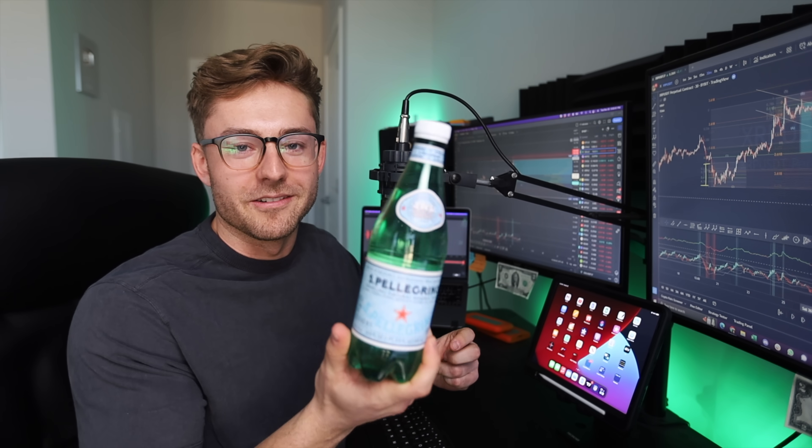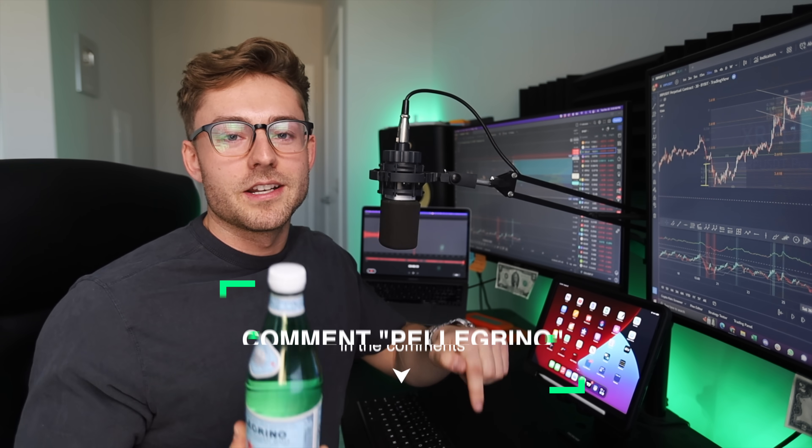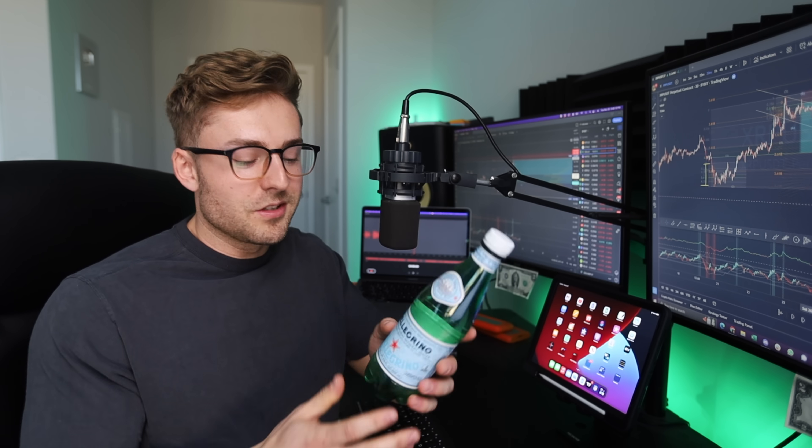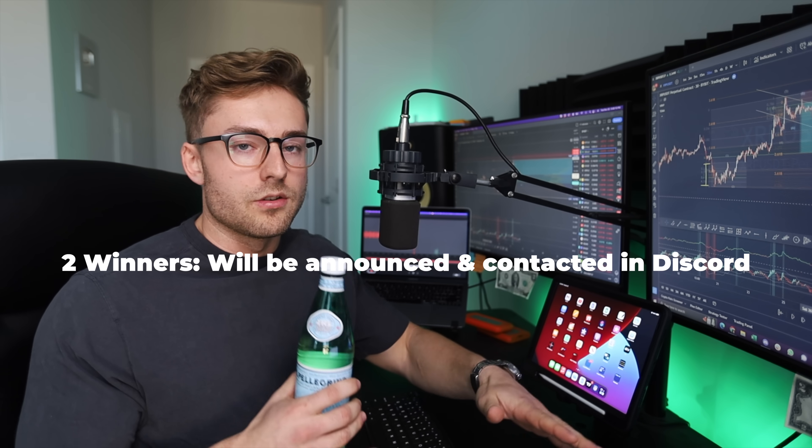If you made it to this point in the video, it means you're very committed. If you've been following our channel, you know we have a little joke going on with Pellegrino — I tried to partner with LaCroix, they didn't let me, and now I started plugging Pellegrino because I love Pellegrino. If you comment 'Pellegrino' in the comments along with something you liked about the video and join our Discord, I'm going to be giving two people full access to our entire suite of training valued at around $1,000. I'm announcing two winners in about a week or two. I don't have a paid partnership with them — it's kind of a running joke that I'm trying to get one.